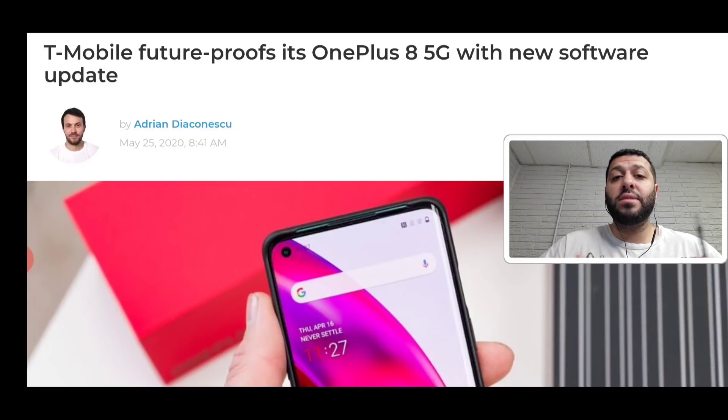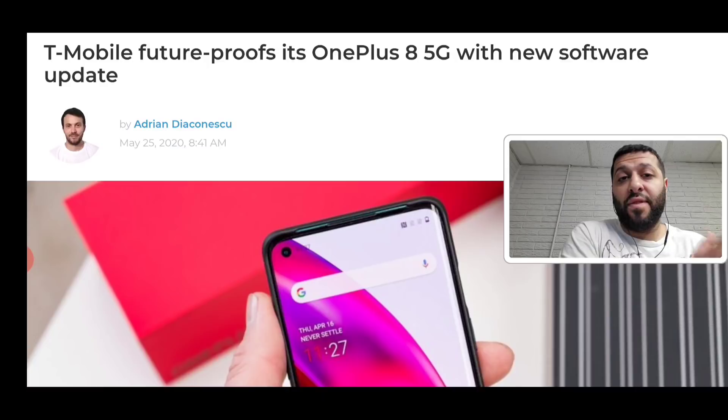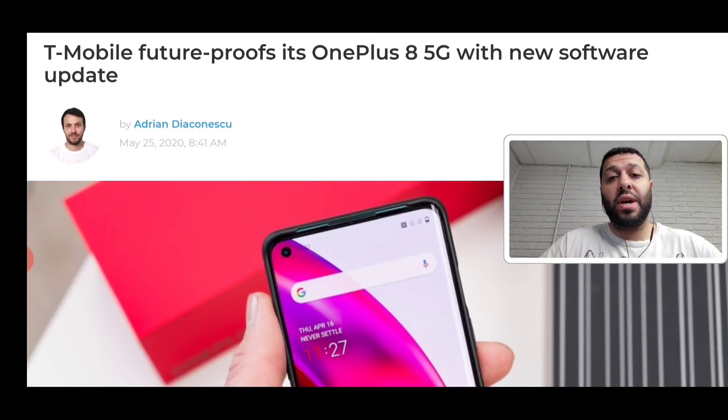Today we're talking T-Mobile and some of the updates that are going on with their network and actually with their devices that they support. Before I get into that content of today's video, I want to give a special shout out.